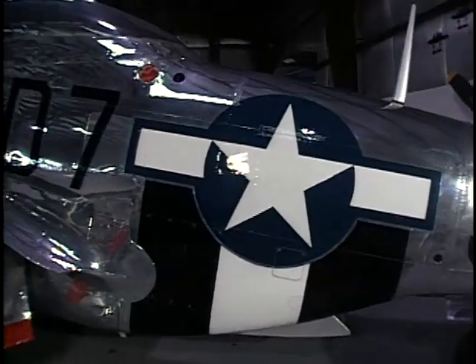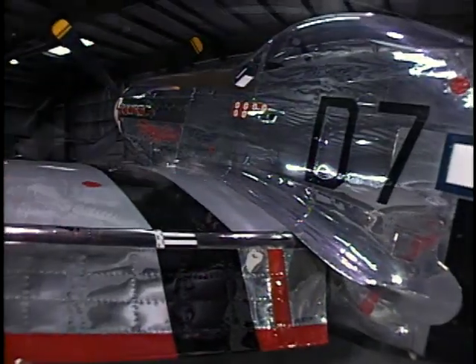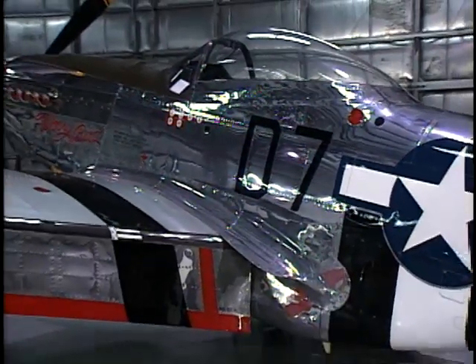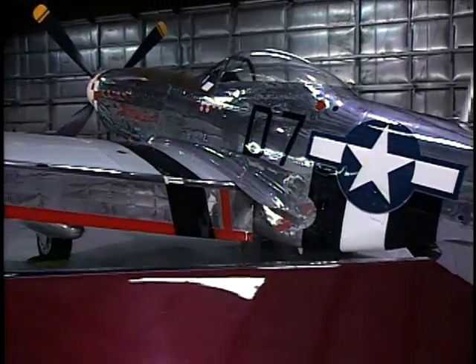The P-51 is painted after a gentleman named Bob Fritsch. He flew in the 339th, and he's still alive. I gave him a ride in the airplane about a year ago, and he was just thrilled to death — he hadn't flown one in a while.